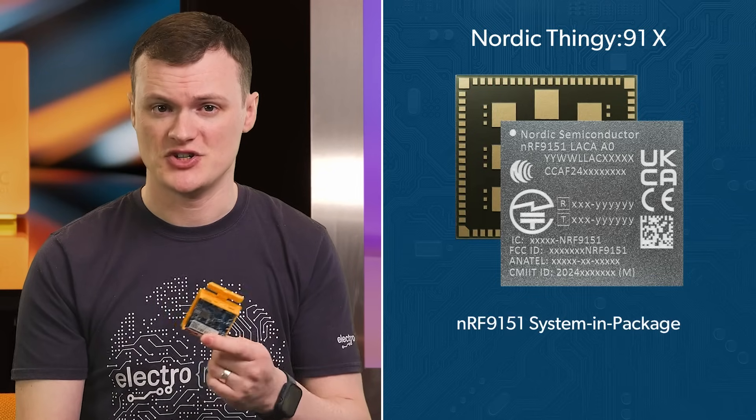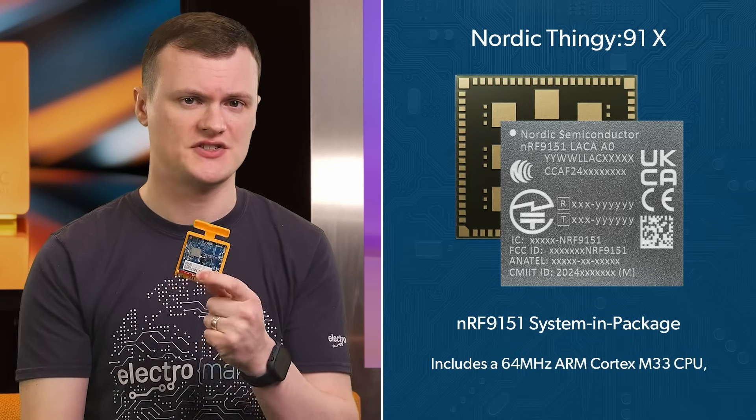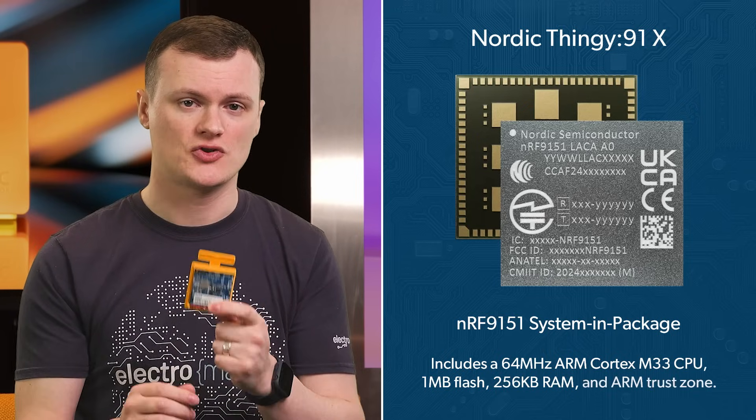So let's get down to the features and specs of the Nordic Thingy 91X. There is no better place to start than the heart of this kit: the nRF9151. This device is a system-in-a-package — better than a system-on-module — and boasts a 64 MHz ARM Cortex-M33 CPU, 1 megabyte of flash, 256 kilobytes of RAM, and ARM TrustZone.